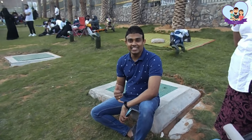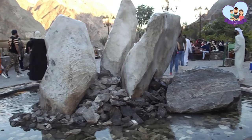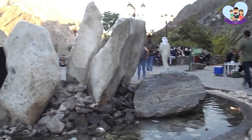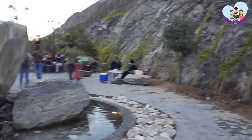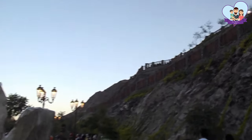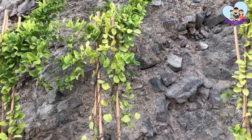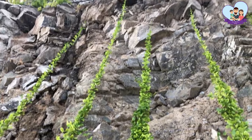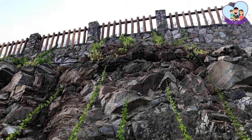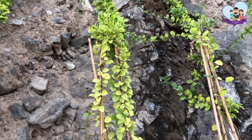Happy UAE National Day — that was brother Shahan and that's all he had to say! I just found out that there are three mountain terraces connected by stone stairs and it has a main viewing platform, so let's get going.